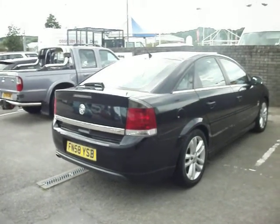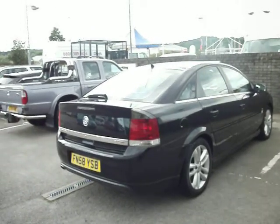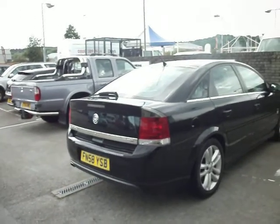Hello and welcome to the sale of our Vauxhall Vectra SRI CDTI Automatic 5-door in Black. This car is a 58 plate with 66,000 miles on the clock and 6 stamps in the book.